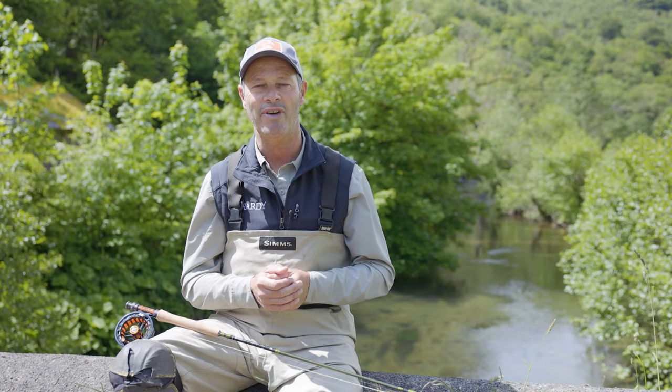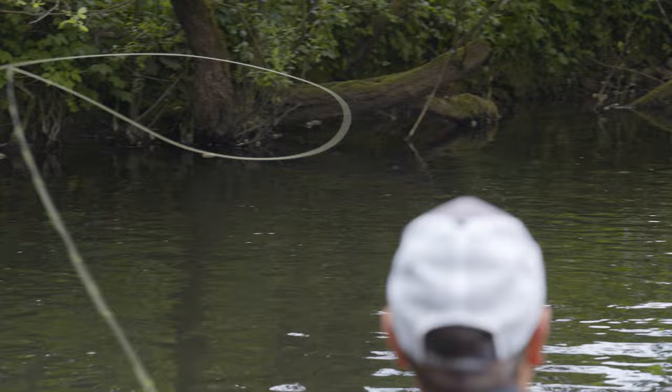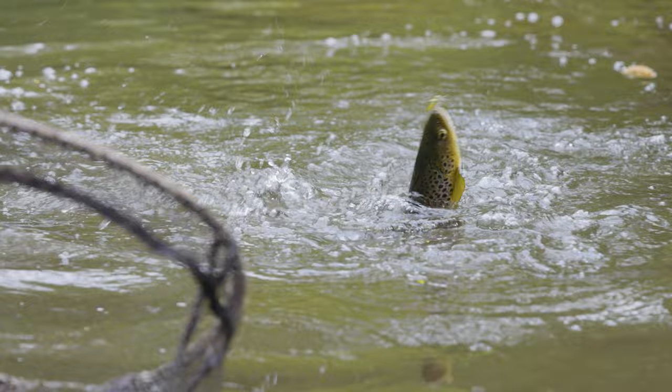Traditionally for me, it wasn't that exciting because I hail from rivers that are termed rainfed or freestone rivers, where mayfly really aren't a dominant species. However, over time, being able to go and fish on the chalk streams and places like the Derbyshire Wye here, they've become quite a feature — quite an event in my calendar.